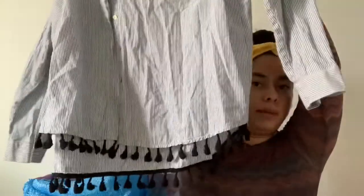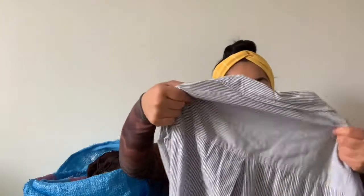Next, this brand — I think it's Jane and Delancy, not exactly sure — but it's like this really cute button-up striped blouse with little fringes at the bottom. It's really cute. It does not have a size so I will have to look that up.